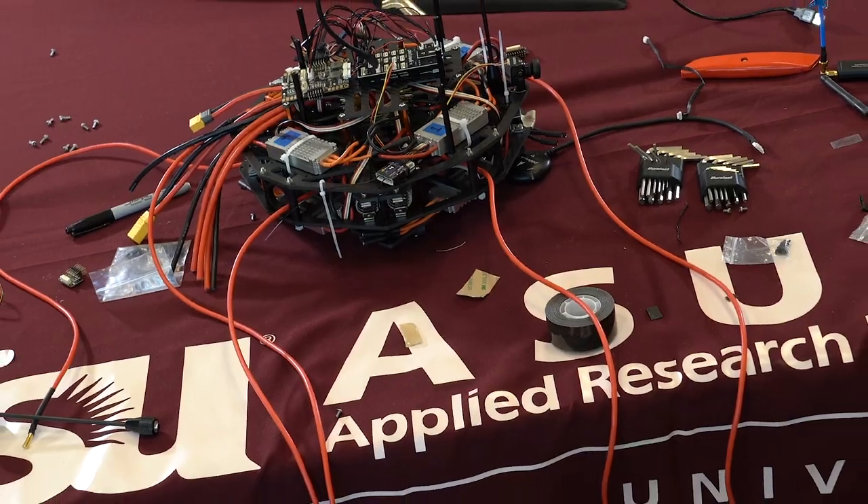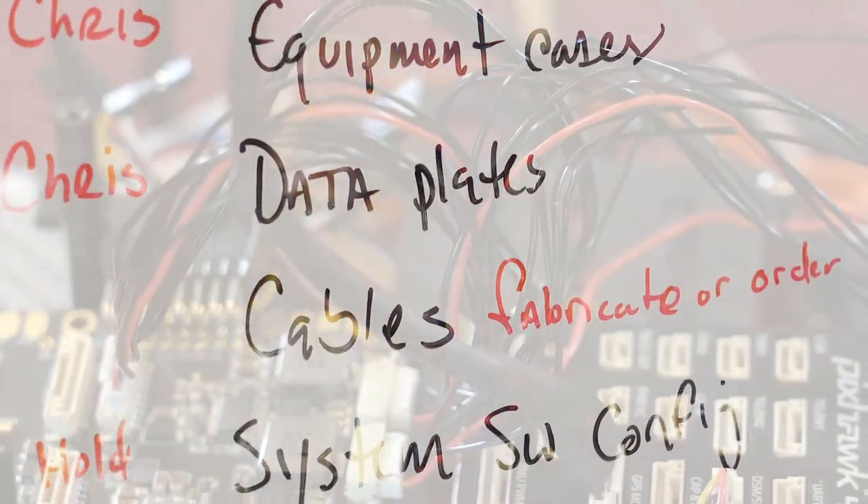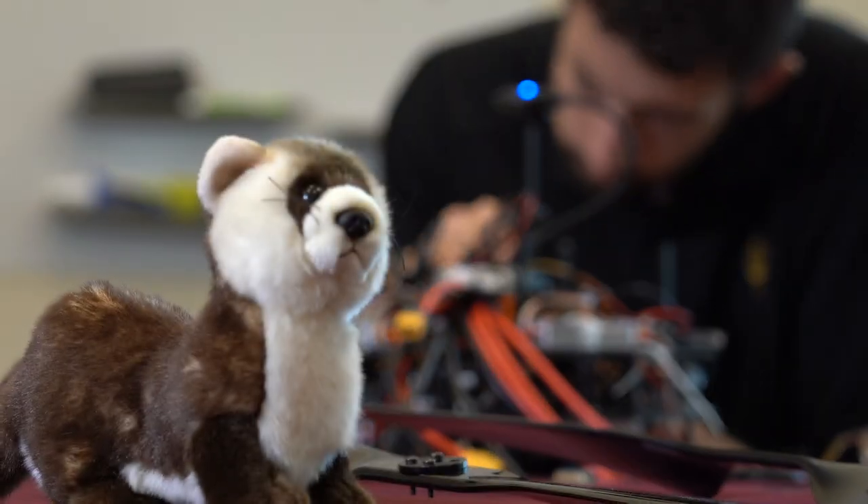There's a thousand different frames, a thousand different motors that can get the job done. These are parts and pieces of a plan to save an endangered species.